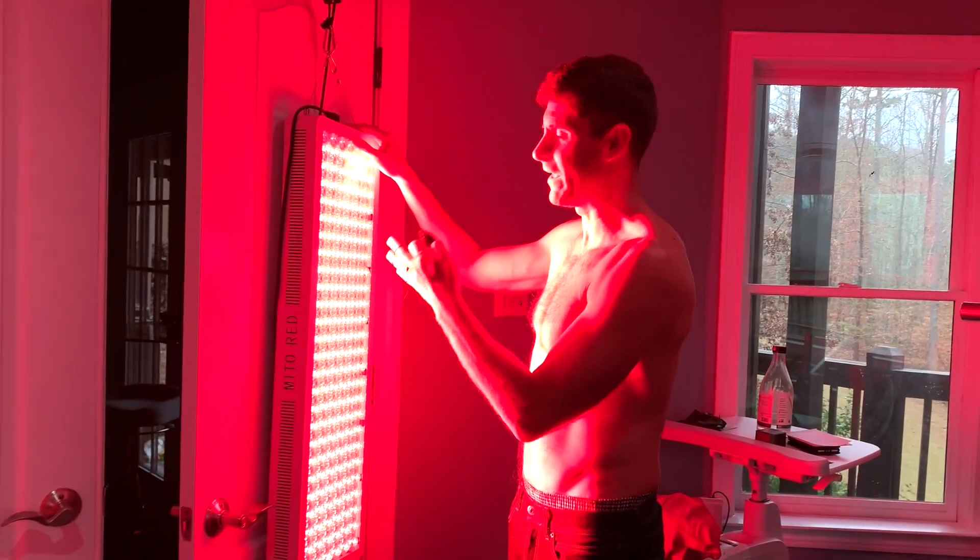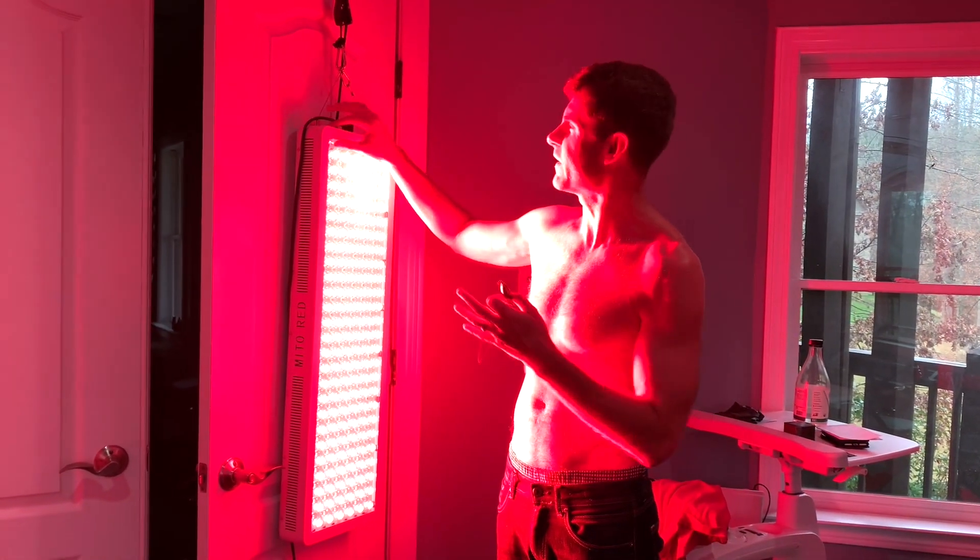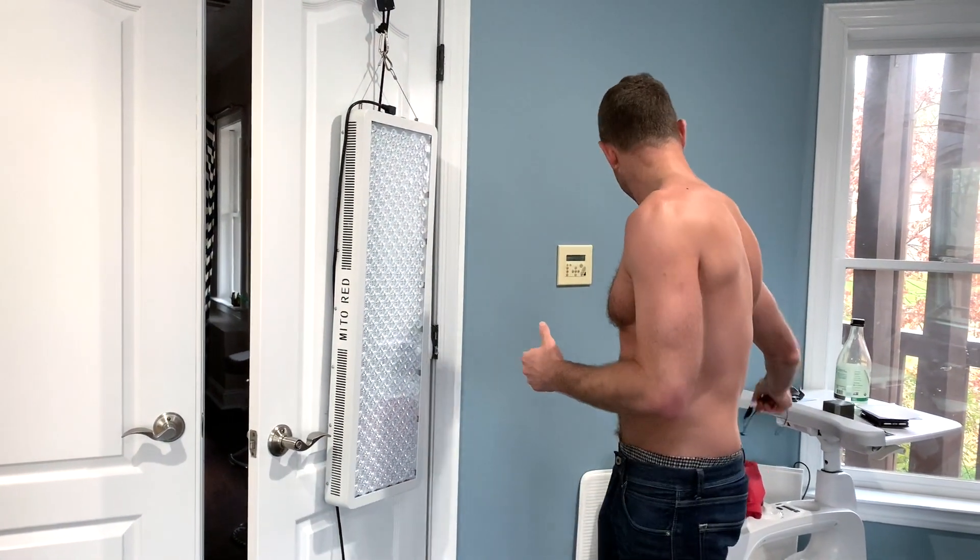Hey guys, just doing my red light therapy here with red light and near infrared. I want to take a moment, pause my little treatment, and tell you a little bit about red light therapy.